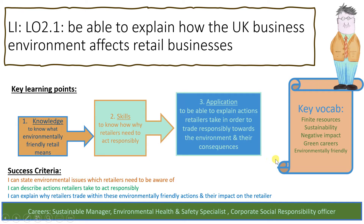The key vocabulary we need to look at today includes finite resources — that's the first task, so you'll look at the definition yourself. Sustainability is something you hear quite a lot, but we want to make sure you understand it: sustaining the environment and making sure that it continues.